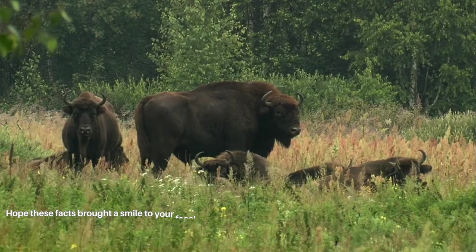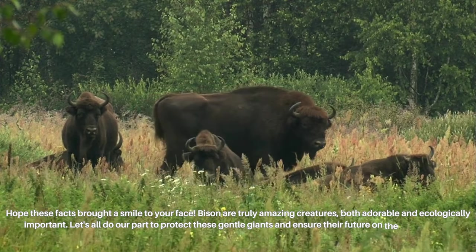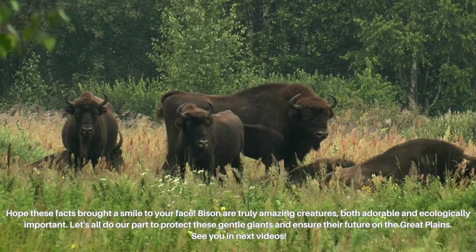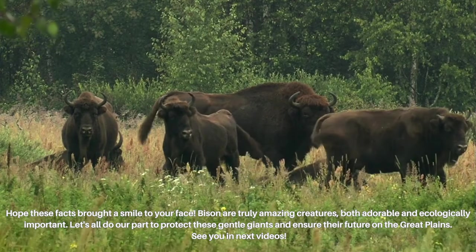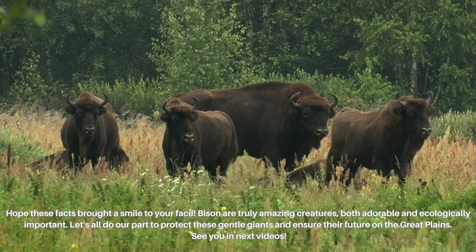Hope these facts brought a smile to your face. Bison are truly amazing creatures, both adorable and ecologically important. Let's all do our part to protect these gentle giants and ensure their future on the great plains. See you in next videos!